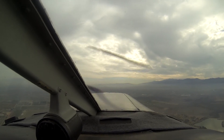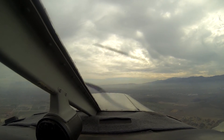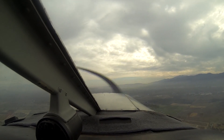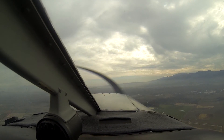Chino Tower, Cherokee 7085R, runway 26 right, ready for departure, south-west — sorry, south-east.